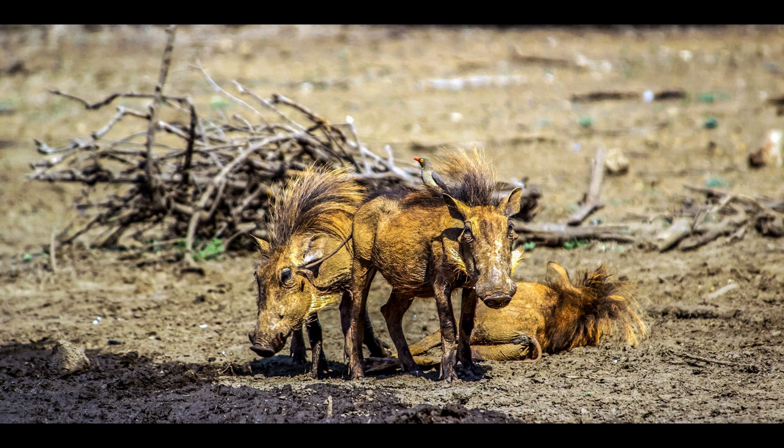Desert warthogs are diurnal animals that live in social groups called sounders. These groups consist mostly of females and their offspring; males tend to live in solitude or form bachelor groups. A sounder occupies a home range of about 10 square kilometers, which is usually centered on a waterhole. These warthogs dig a number of burrows or take over holes excavated by other animals and move from one to another. Where the ranges of two different groups overlap, each may use the same burrow on different occasions, though the groups do not interact to any great extent. Desert warthogs have specific warning grunts that alert the rest of the group to danger. They may freeze initially, but then rely on their speed to escape, traveling for short distances at 55 kilometers per hour as they run to the safety of one of their burrows.